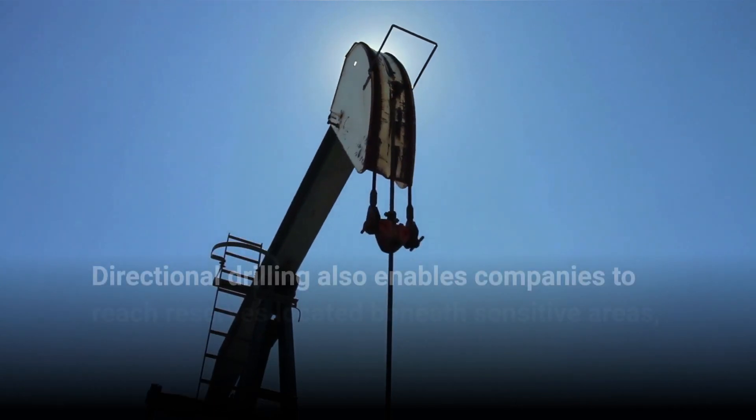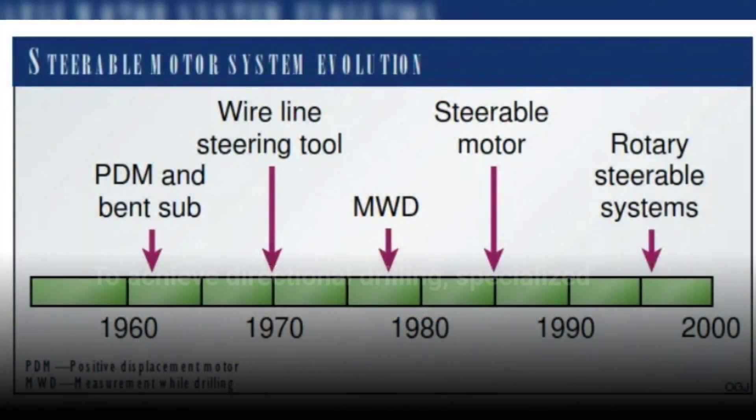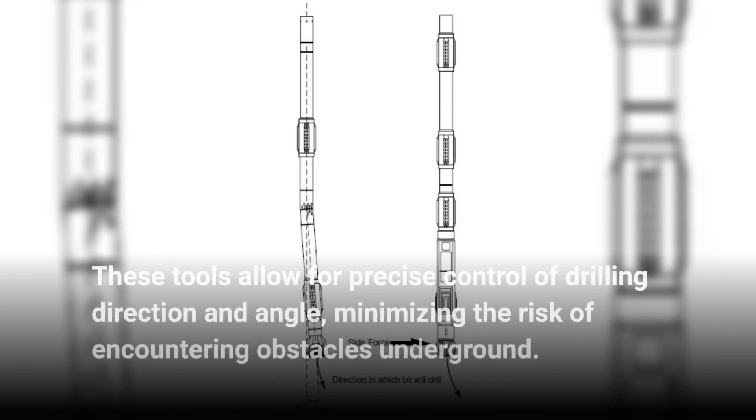Directional drilling also enables companies to reach reserves located beneath sensitive areas, such as national parks. To achieve directional drilling, specialized equipment and tools are used, including downhole motors and rotary steerable systems. These tools allow for precise control of drilling direction and angle, minimizing the risk of encountering obstacles underground.